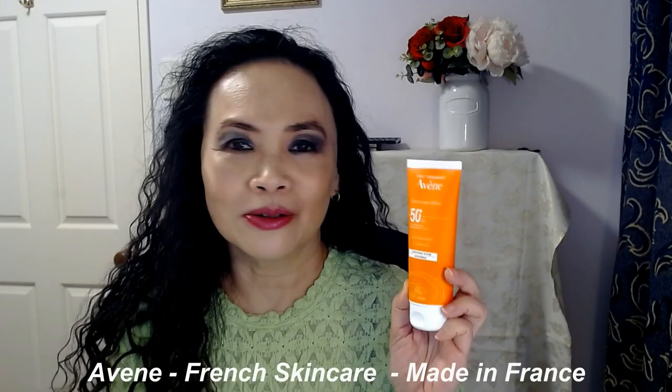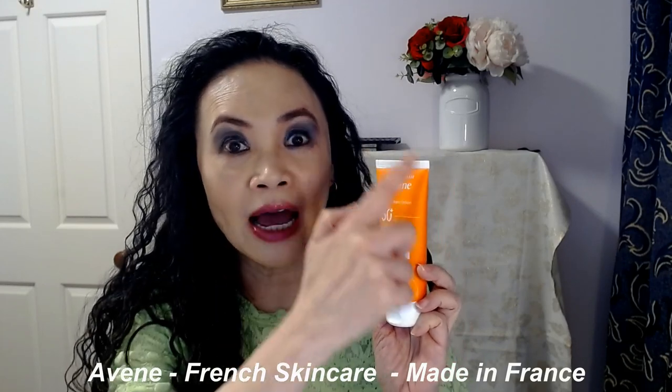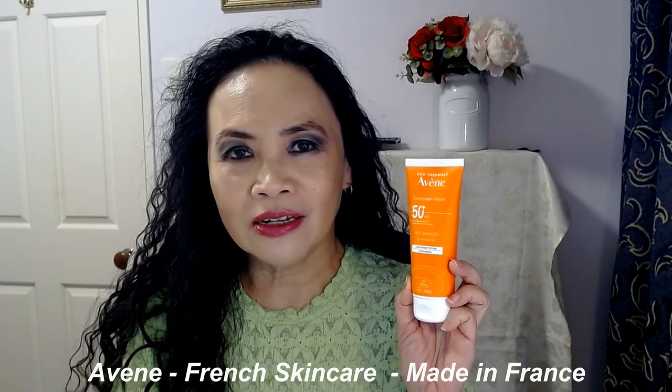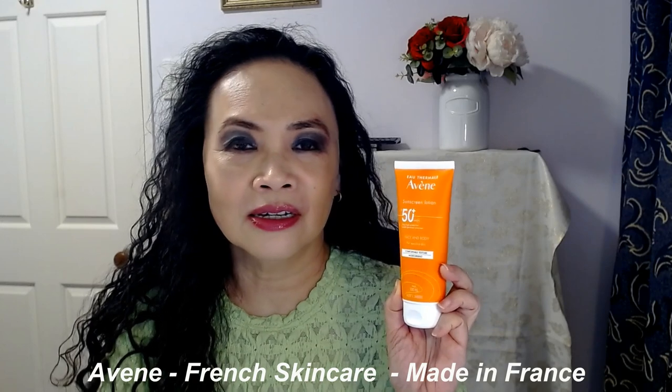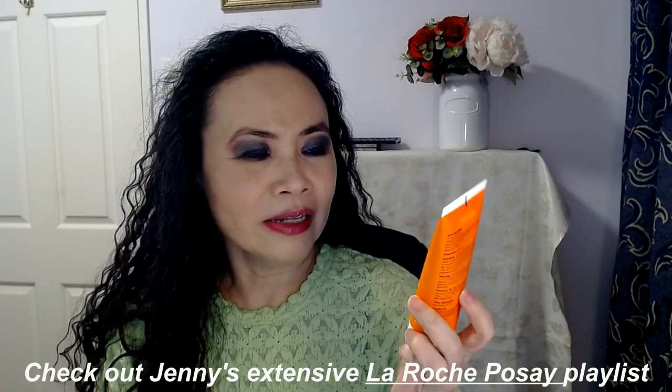Today I want to talk about the Avene SPF 50 Plus Face and Body Lotion. This is my first time talking about a product by the brand Avene. Avene is a French brand, so all the products are made in France. I am a fan of a couple of French brands — one of my favorites of all time is La Roche-Posay — and this is my first time trying out Avene.